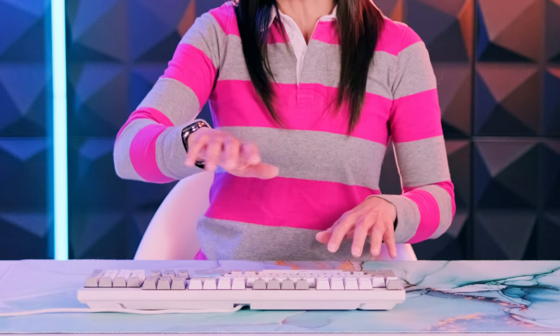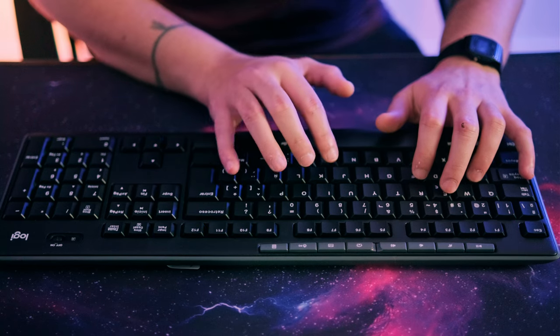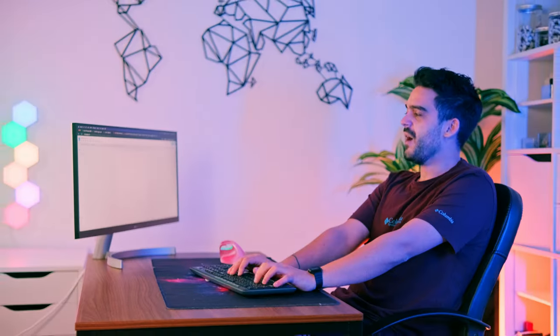In doing so, you tighten the flexor muscles and tendons connected from your elbows to your wrists. You also deviate your wrists whenever you reach the outer keys, like backspace or enter. And it gets even worse if you're seated far from the keyboard.